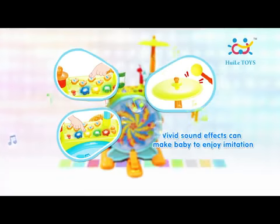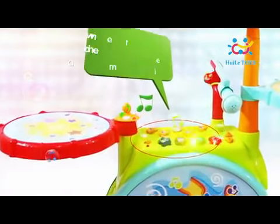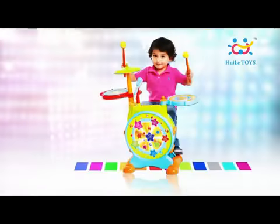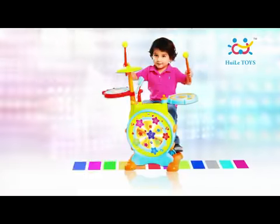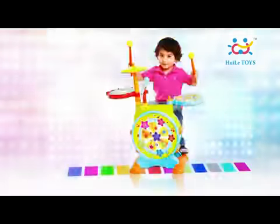Vivid sound effects can make baby enjoy imitation. The jazz drum has 10 sweet songs, 5 cheerful melodies, and 3 dynamic dance music. The light and rhythm can help baby to improve its hearing, vision, and hand-eye coordination.